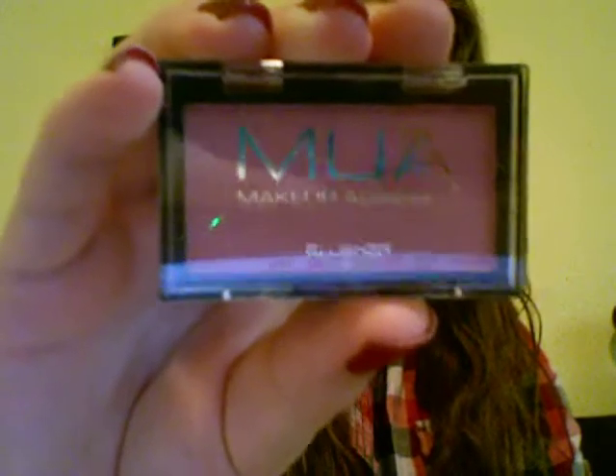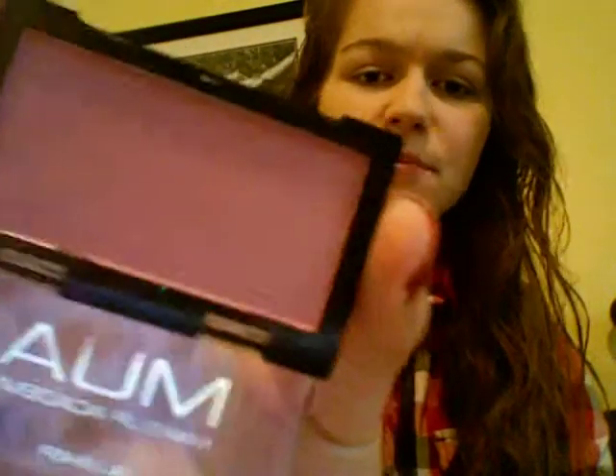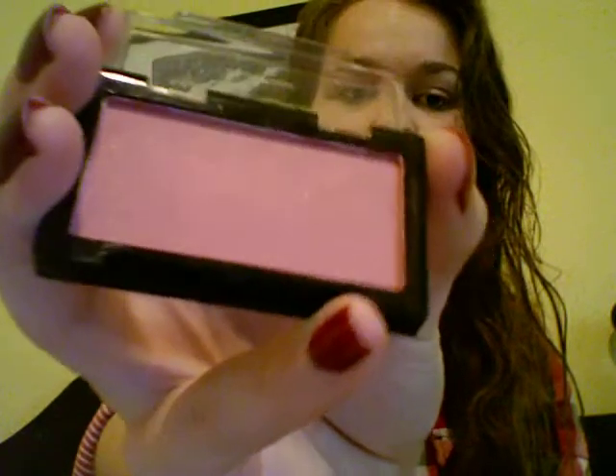The next thing is this, which is in shade 2, and it's a blush — or blusher if you prefer. It's just this dark, purpley, mauve-ish, light mauve color. I quite like it. The one negative I have about it thus far is that it's really shimmery, and I'm not a big fan of shimmer. But it's a nice color with pretty good pigmentation.